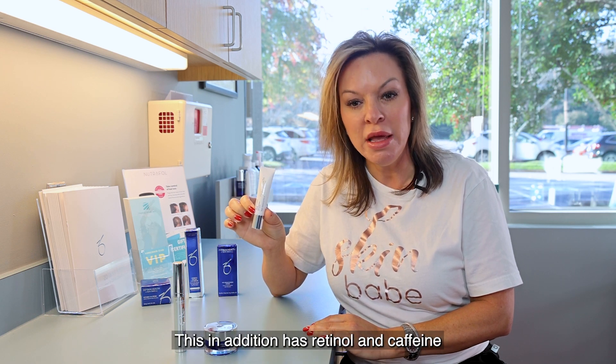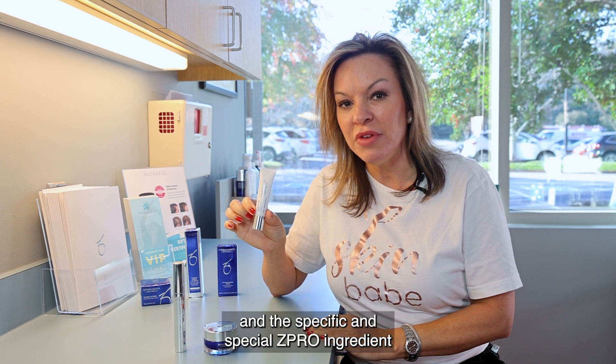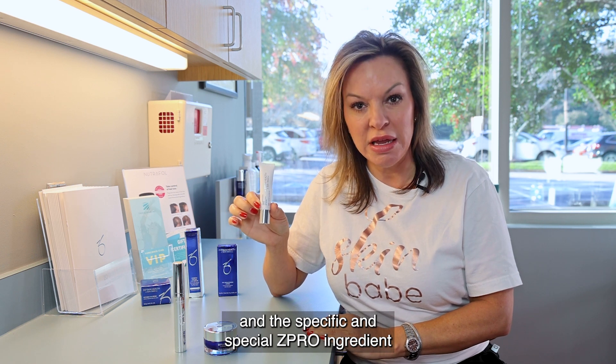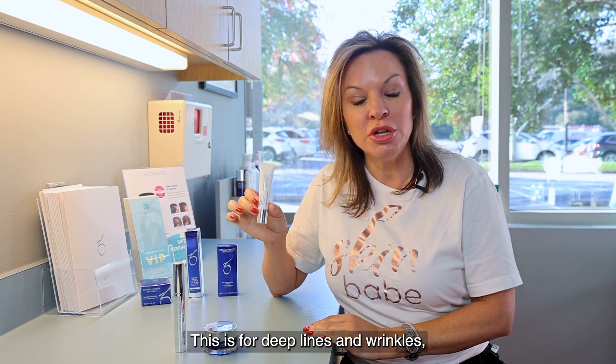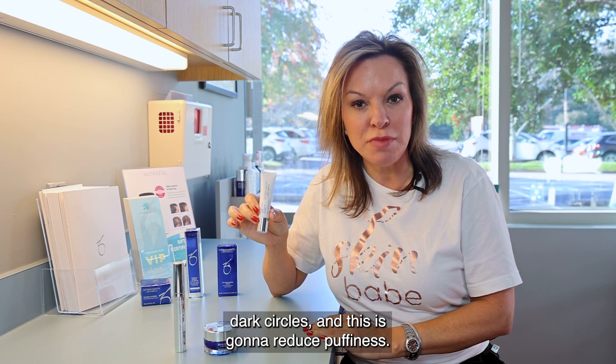We also offer an Eye Brightening Cream. This additionally has retinol and caffeine, and the special Z Pro ingredient that makes their products so wonderful. This is for deep lines and wrinkles, dark circles, and it is going to reduce puffiness.